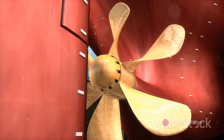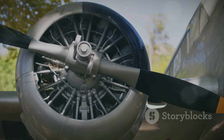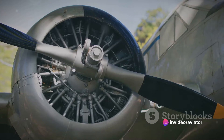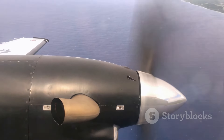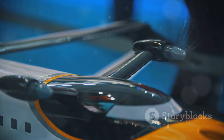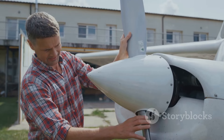They realized that a propeller's efficiency could be greatly improved by twisting the blades. This twist meant that each section of the propeller blade could be set at the correct angle relative to the oncoming air, allowing for a consistent angle of attack from the hub to the tip. This innovation allowed all parts of the propeller to generate a thrust force of the same magnitude, optimizing the aircraft's performance. By the 1920s, the aerodynamics of propellers were well understood, largely thanks to the Wright brothers' pioneering work.